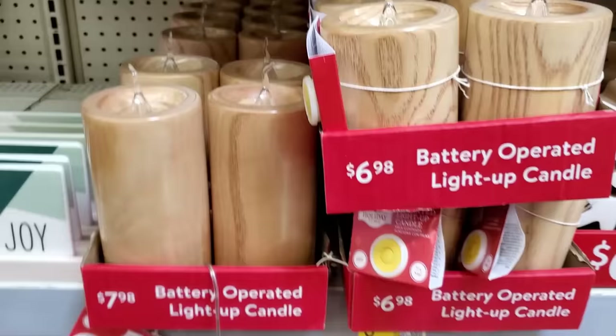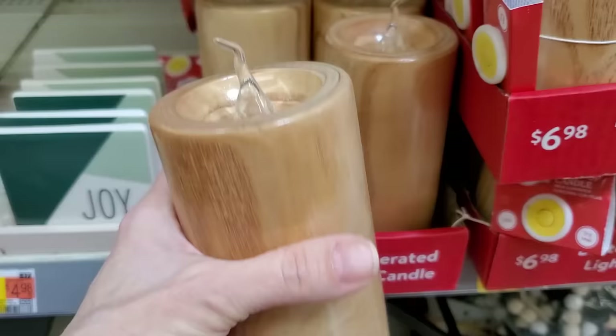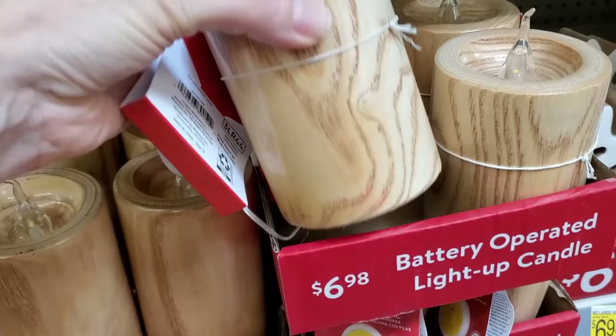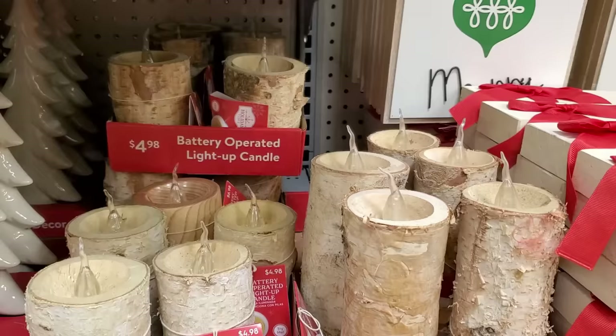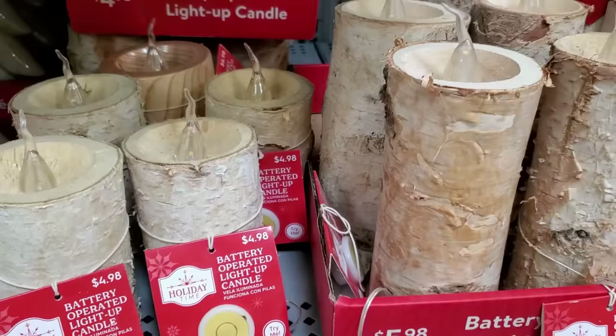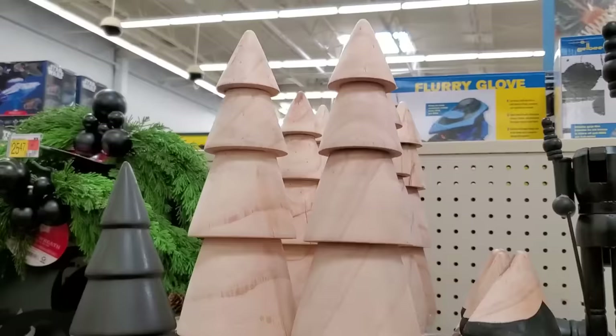I'm starting here with the Texas House Wooden Bells. Natural wood elements are huge this season, and it goes with these bells and these candles. These battery-operated light-up candles are so pretty. They have two different styles and are reasonably priced, so if you like the more sleek wood look or the more natural birch wood look to the candles, they have both options.